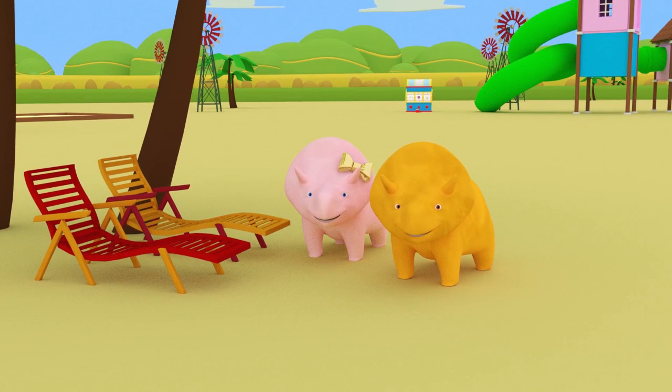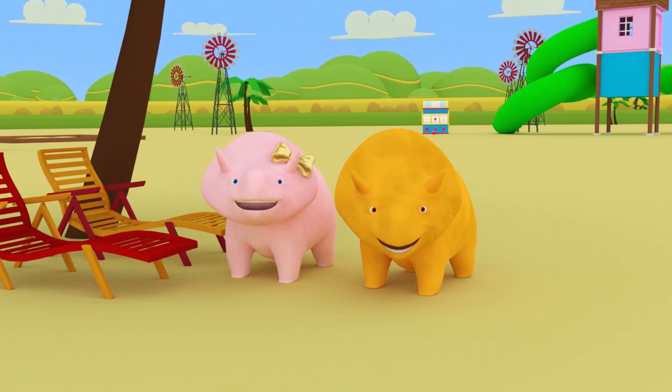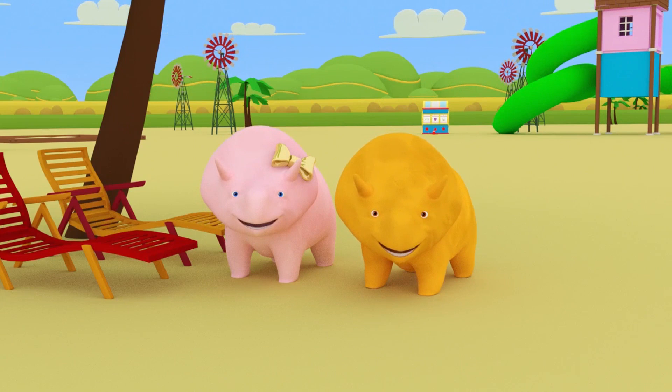Well done, Dino! There are two sun loungers! One, two! Dino, would you like to have a go? Would you like to find an object there are three of?